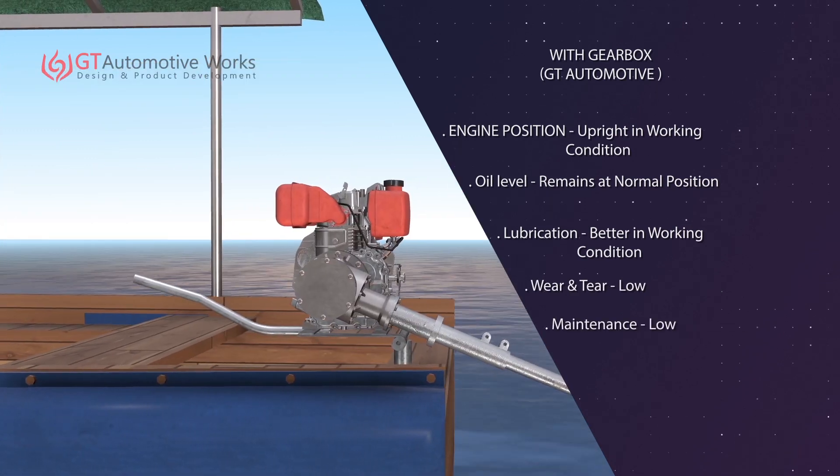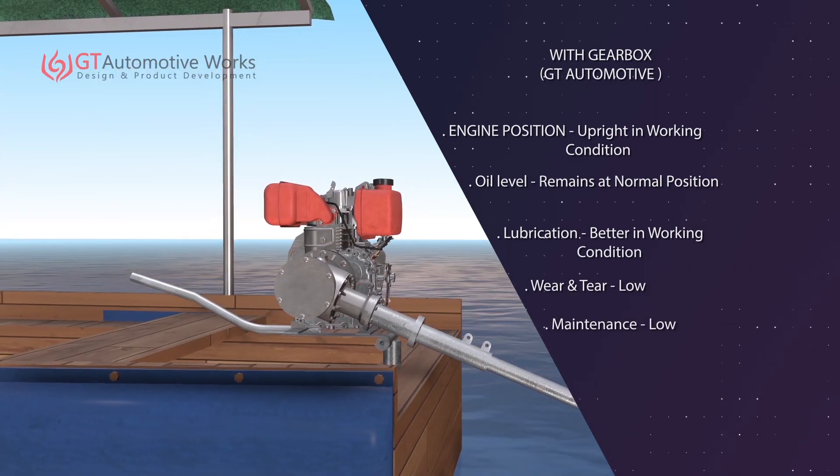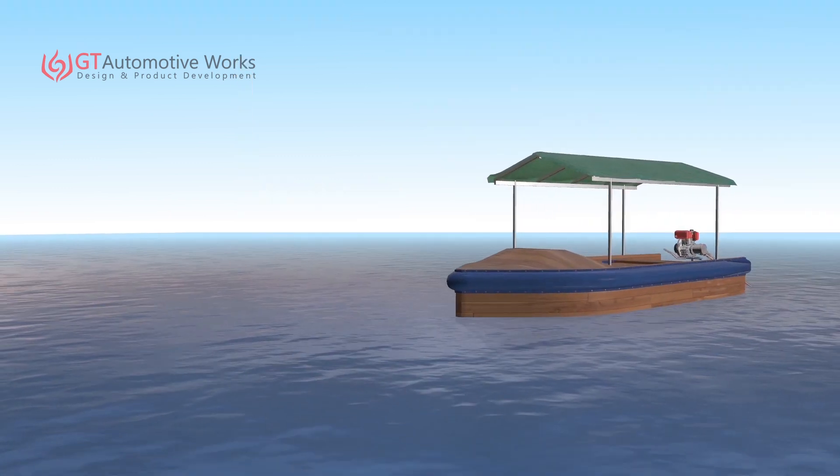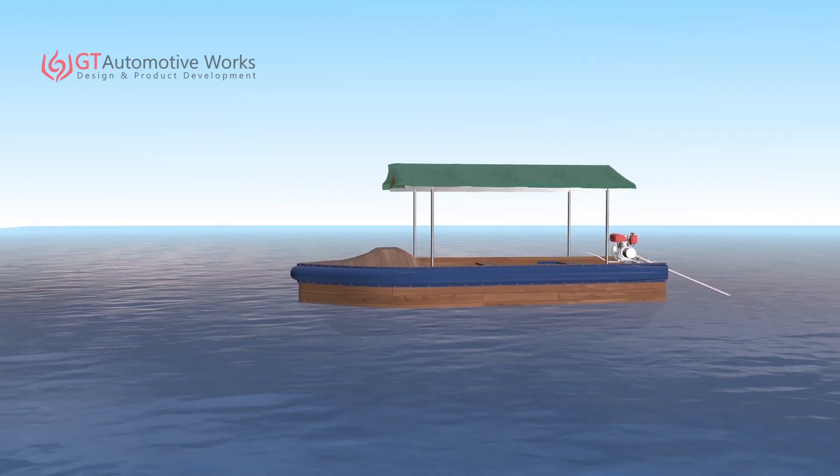This gearbox not only helps in maintaining the position of the engine vertically in all conditions, but it also increases the output torque of the engine, resulting in a significant increment in the total speed of the boat.